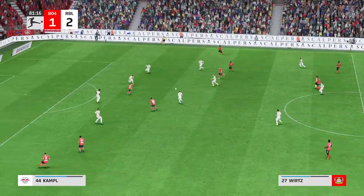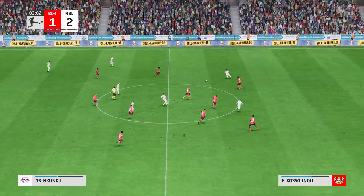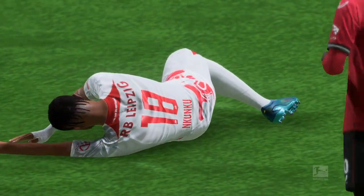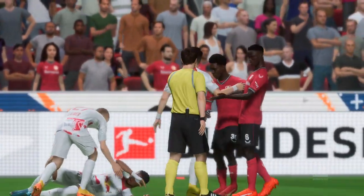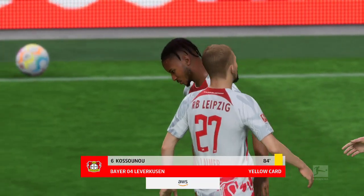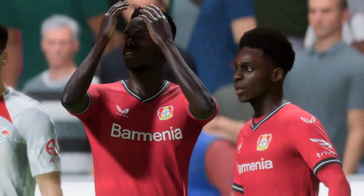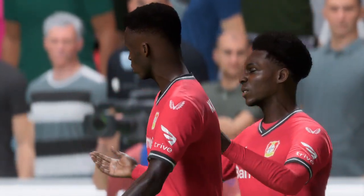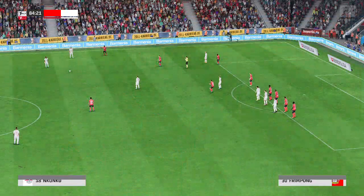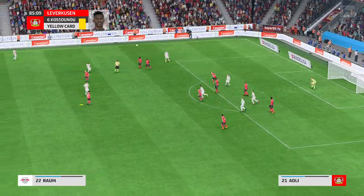The fans are doing everything they can to get their team back into this. Can they find that moment of inspiration and get an equaliser? Well, it's a really poor challenge — what's the referee going to do about it? And that is going to mean a caution. The referee is absolutely right, he knew what he was doing there.